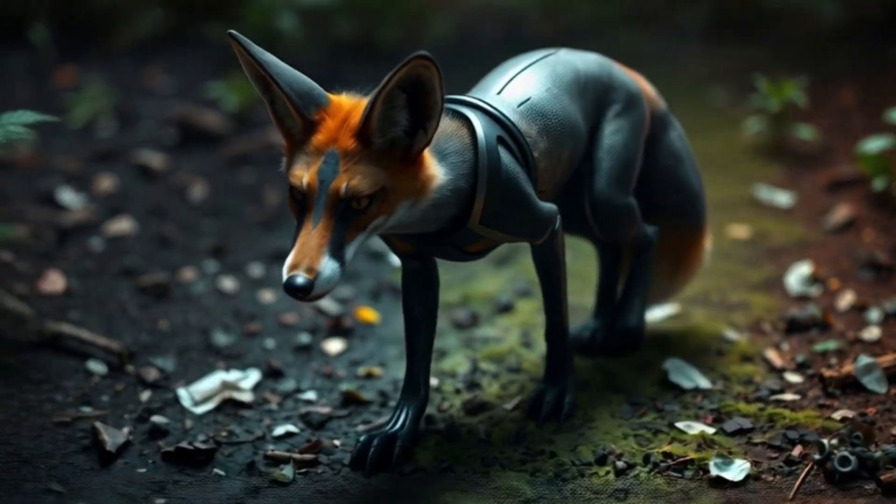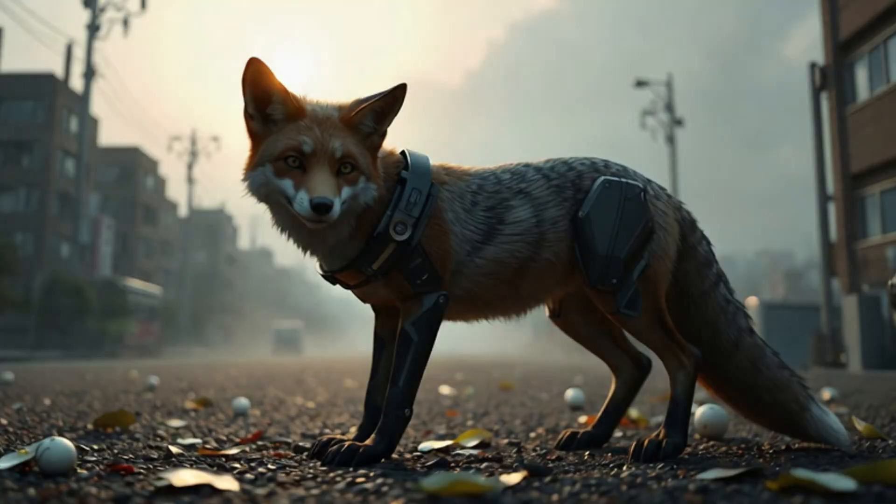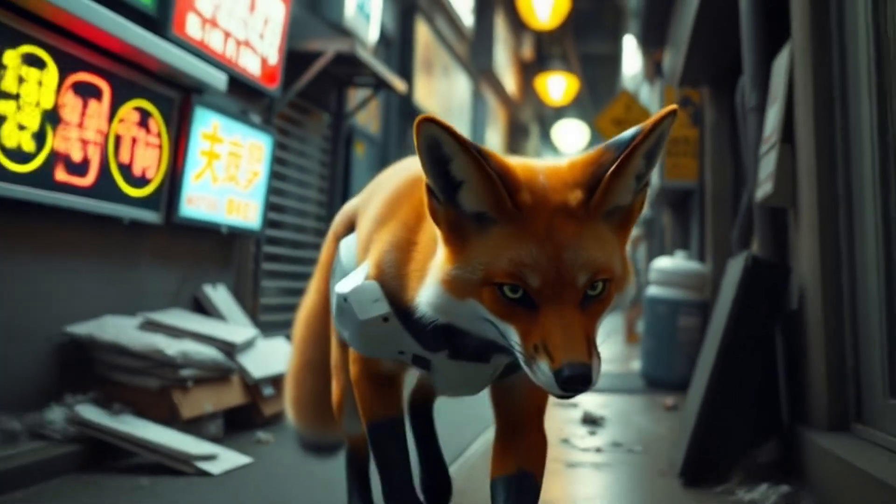Their claws are chemical neutralizers, releasing detox agents into contaminated soil. Fur is coated with bioabsorbent fibers that trap airborne toxins. Their compact bodies allow them to access tight, dangerous spaces humans can't enter.